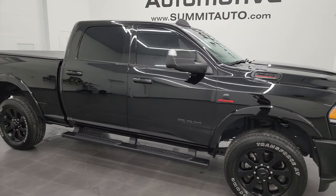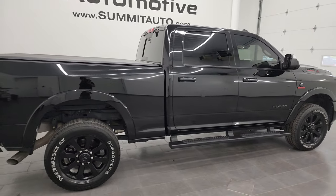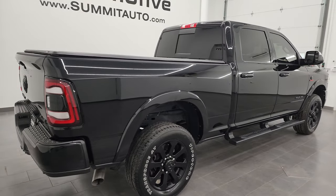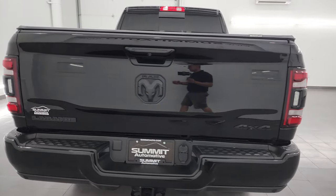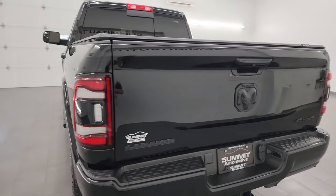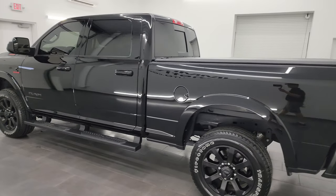Hey, this is Brett, and this 2022 Ram 2500 Crew Cab Short Box Laramie Level B is stock number 13869Z. I am here at Summit Automotive in Fond du Lac, Wisconsin — your new and used heavy-duty truck and Ram headquarters.